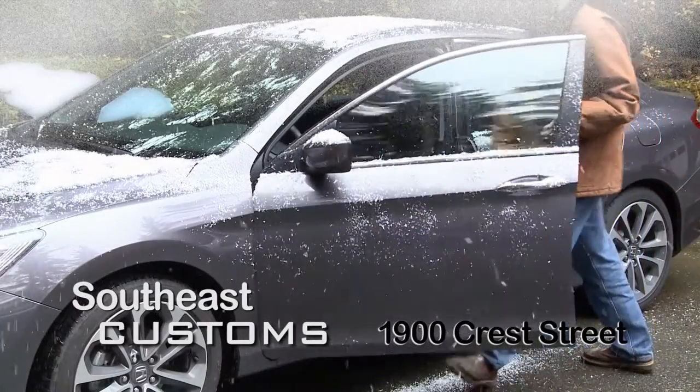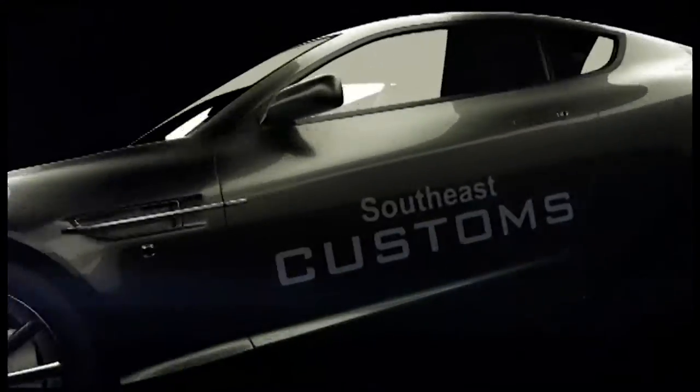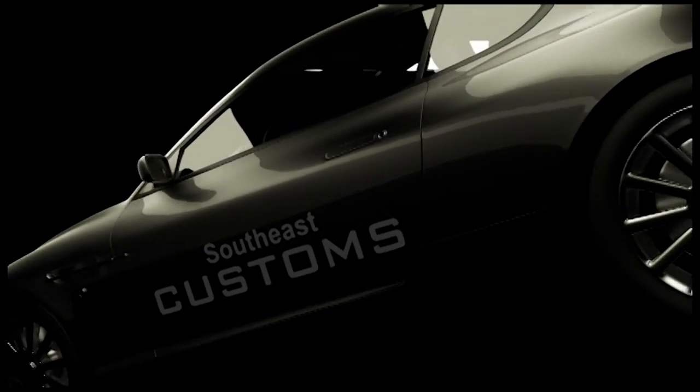Located in the Builders Plaza next to the Nugget Mall in Juneau, Southeast Customs is your remote start, car audio, and security specialists.